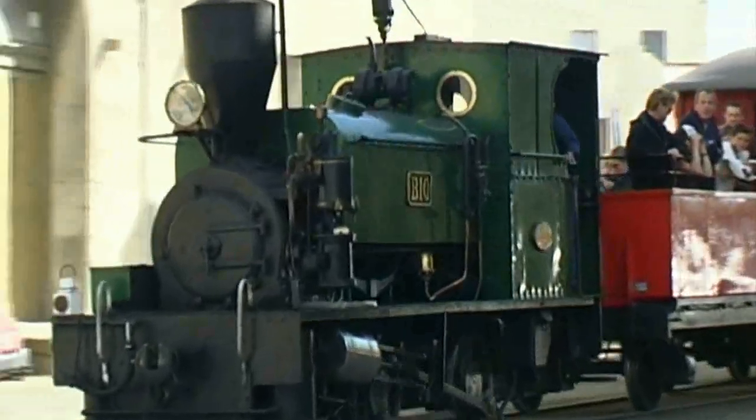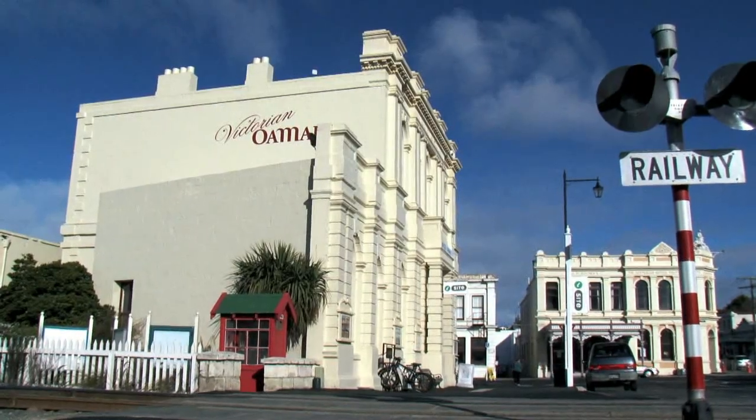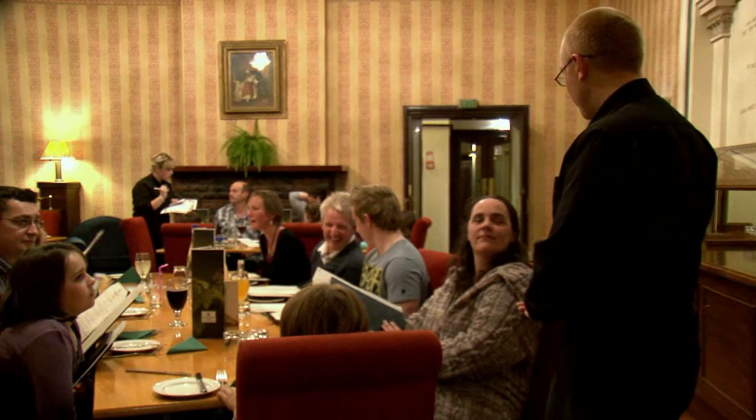Experience the enchanting Kingsgate Hotel Brydone, Oamaru. Located conveniently in the central business area and built from Oamaru stone in the 1880s, the hotel is rich with more than a century of traditions yet provides modern facilities.